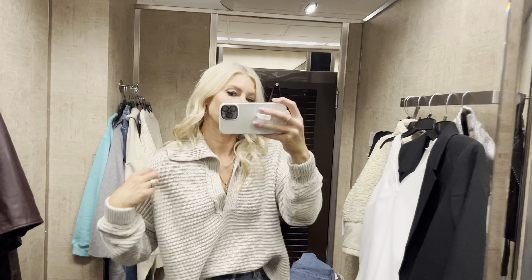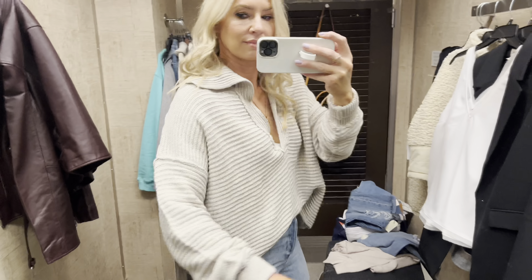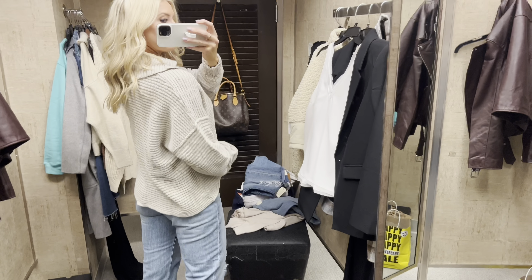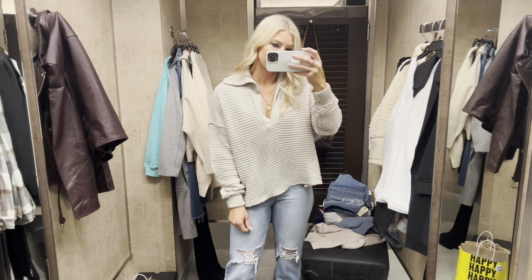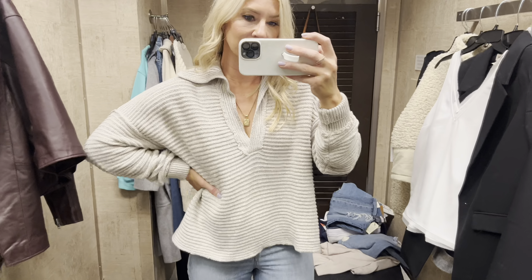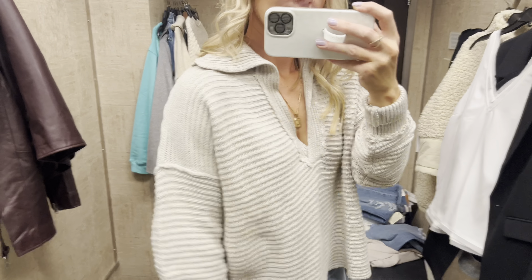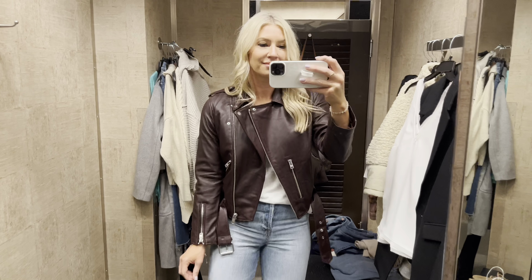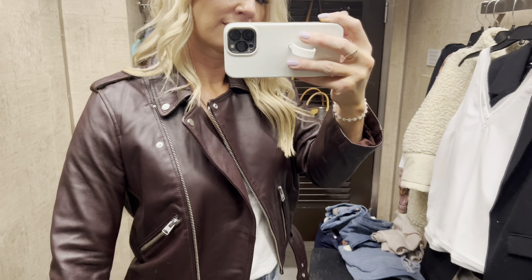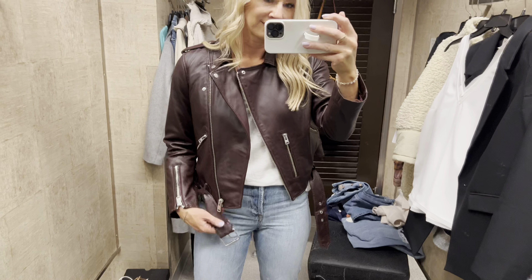This is the Free People sweater that comes in a really pretty amethyst blue and a couple other colors. I like this neutral shade — you can wear it so many different ways. It's a classic must-have if you are a Free People collector like I am. This is the new color; it also comes in a gray stone.